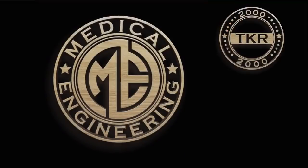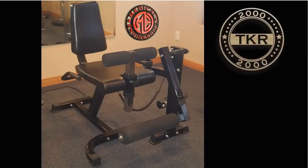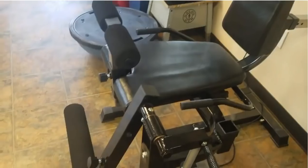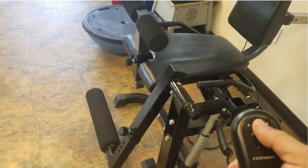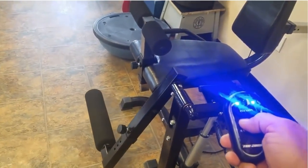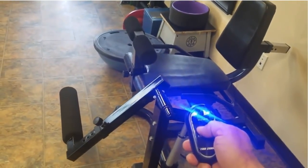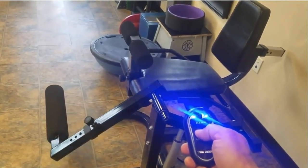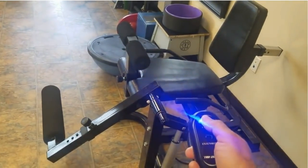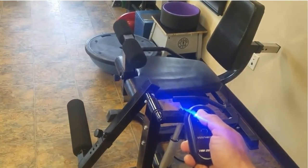With the TKR-2000 by Medical Engineering, the patient is in complete control of their own progress, so they can be completely relaxed. They are trained and shown how to use a simple handheld controller that moves very slowly up and down, as you can see, only when the patient chooses to move their leg up and down. Therefore, it is a very relaxing stretching movement designed to break up scar tissue and increase their range of motion, which we have found is directly related to returning to their quality of life.